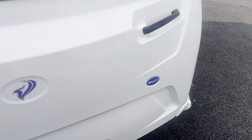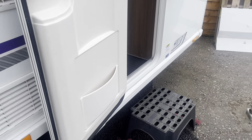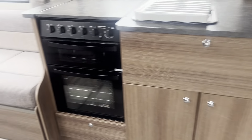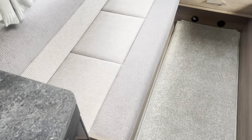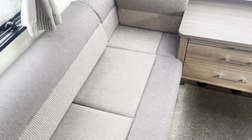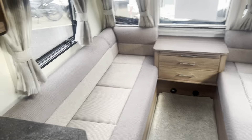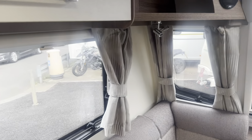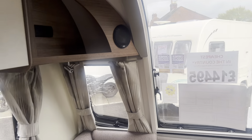Inside the caravan you've got your long bench seats at the front, ideal to use as two single beds or make into a big double. It has full fabric upholstery with matching curtains, LED lighting underneath the overhead lockers, and two very spacious overhead lockers as you can see.